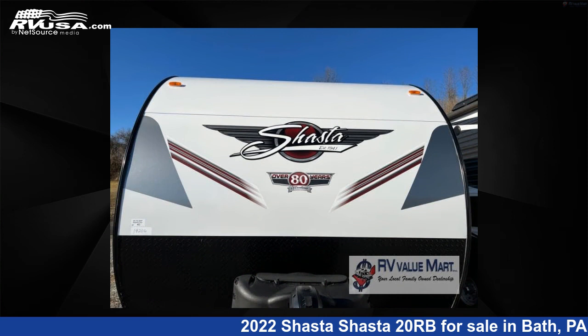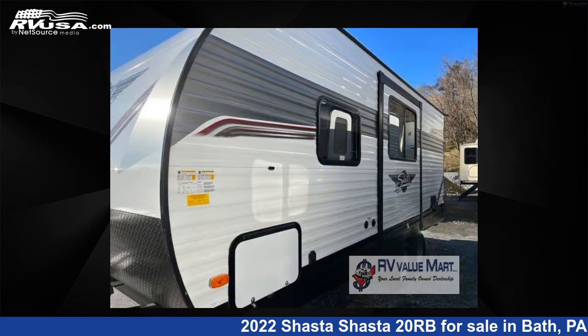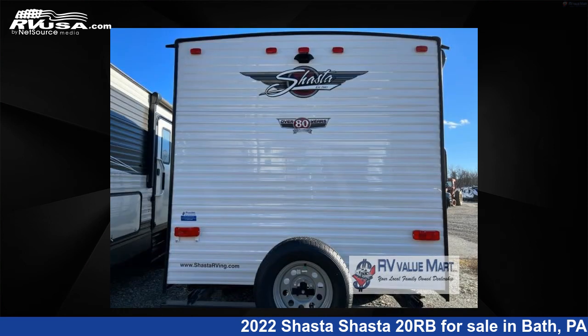This new Shasta is 23 feet 0 inches in length and features one slide-out, a greystone interior, sleeps three, slide-out, and 42 gallon fresh water capacity.